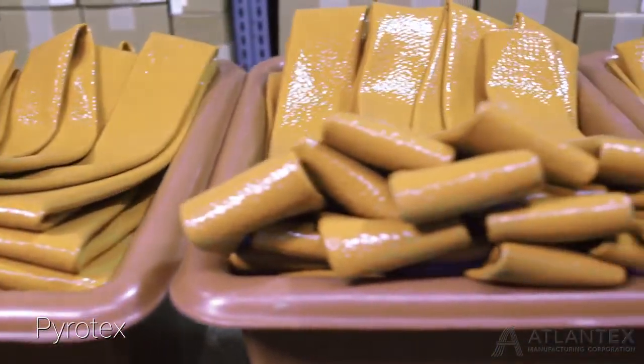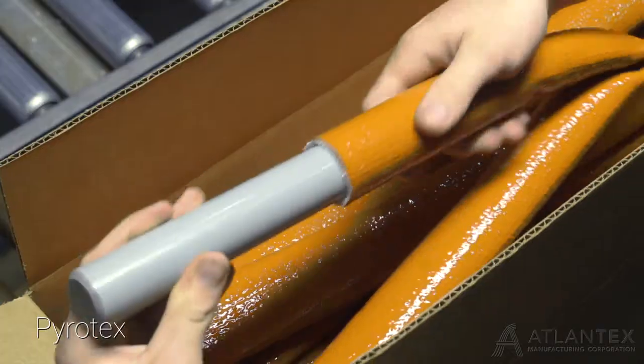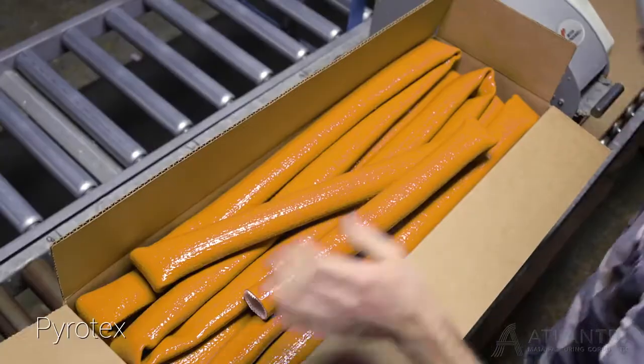Atlantex maintains a large inventory of Pyrotex products strategically located around the globe, allowing for fast turnaround and same-day shipments.